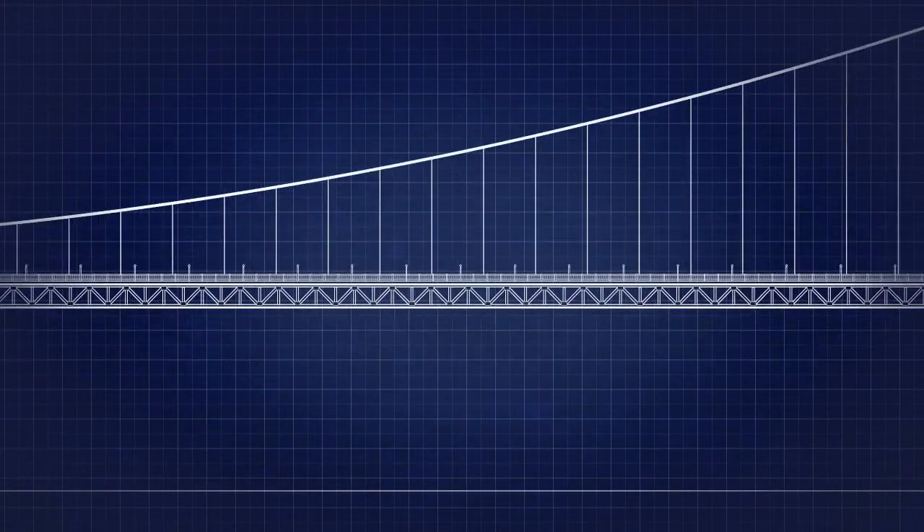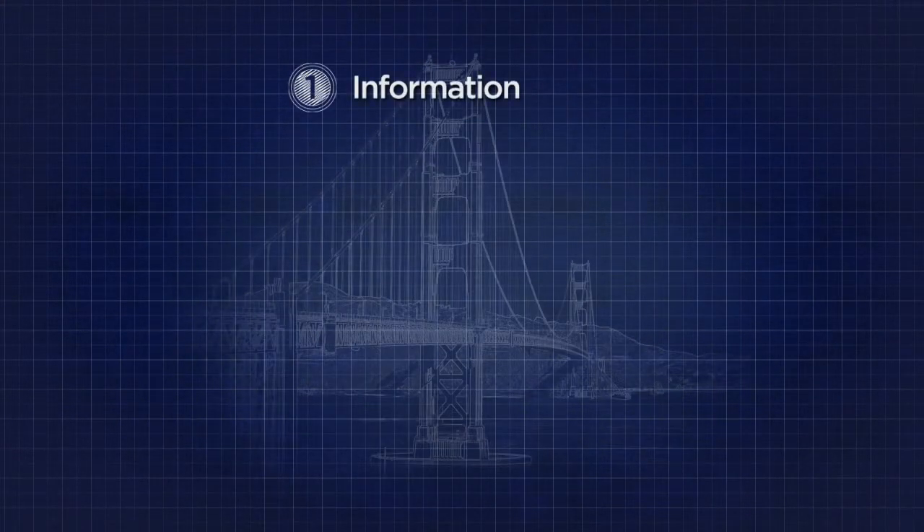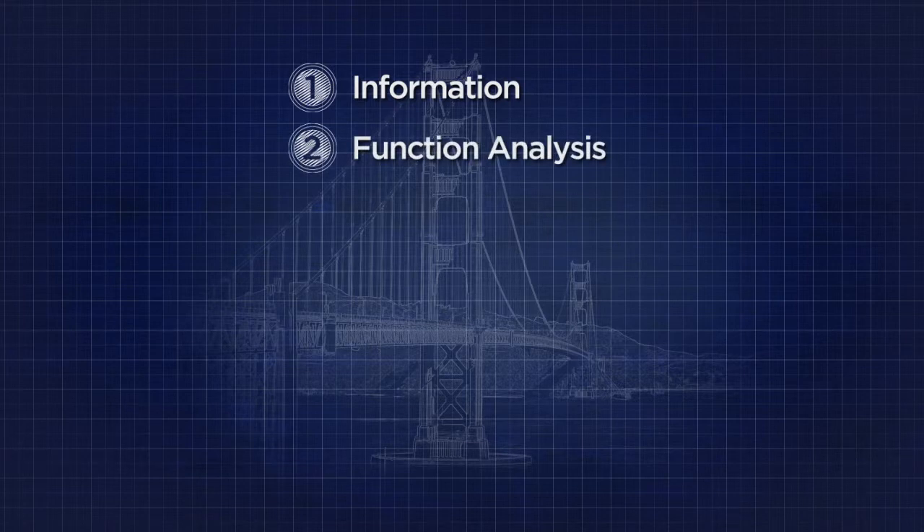The value engineering team follows a procedure called the value engineering job plan, which has seven phases. In the information phase, project information is gathered, including project commitments and constraints. The function analysis phase analyzes the project to understand the required functions. In the creative phase, ideas are generated on ways to accomplish the required functions, improve the project's performance, enhance its quality, and lower project costs.